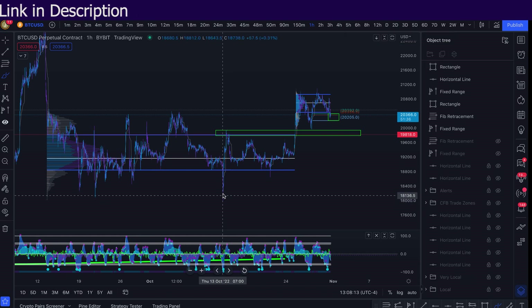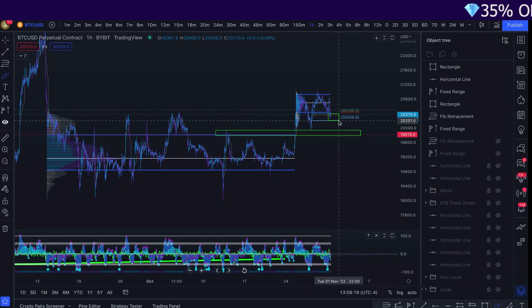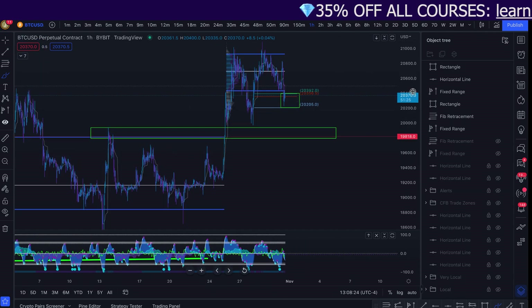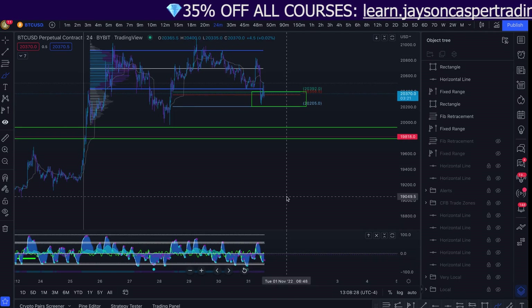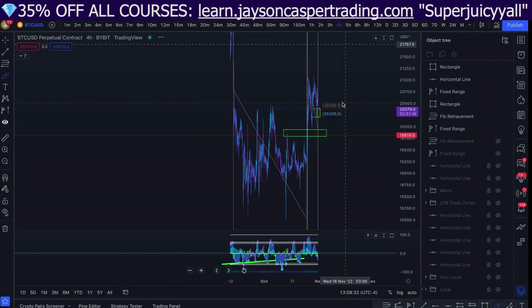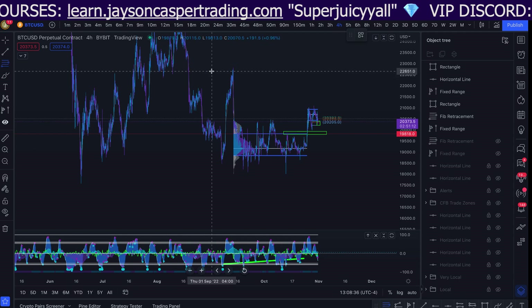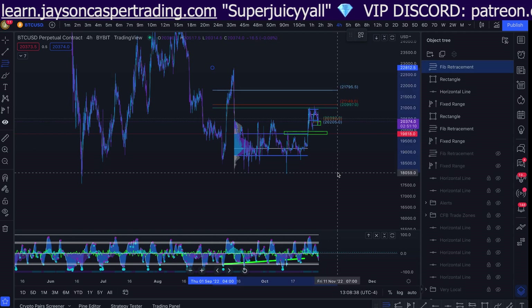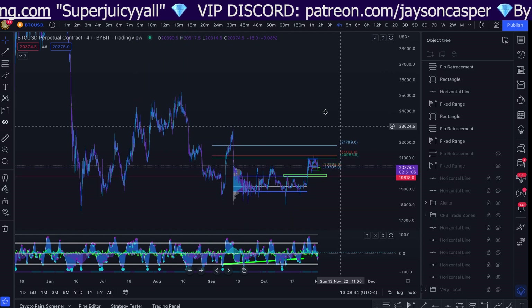So if we are not able to hold 20K, that's a very, very important level. Then I think we will probably come down to take out this low that we put in at $18,000. It's very important if we want to see more upside that we hold these two levels: the first one being $19,800 to $20,000 and the second one being $20,200 to $20,400. And as you can see, we currently are getting a bounce from that level with some potential bullish divergences, so there might still be some hope here.